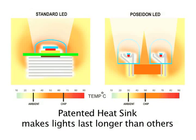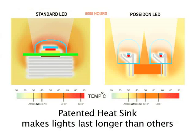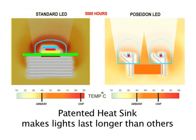Poseidon's patented heat removal technology effectively removes heat from the LED, thus ensuring that your lights last longer.